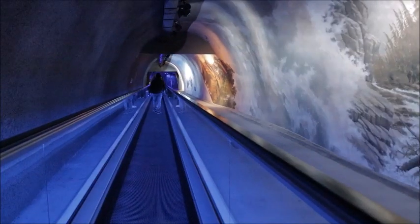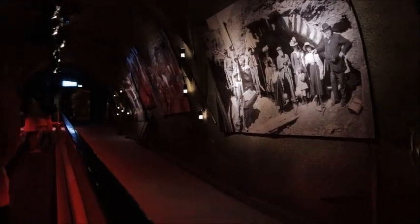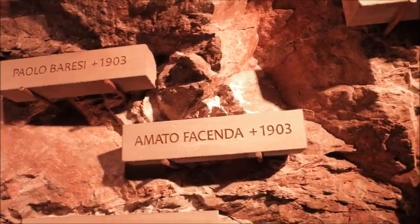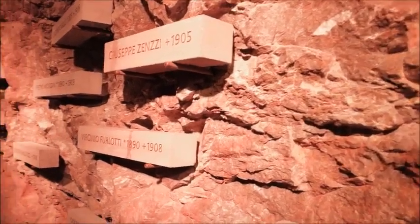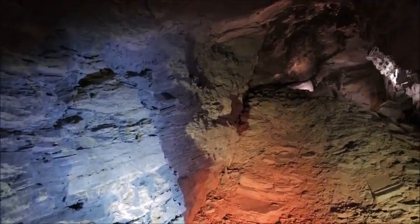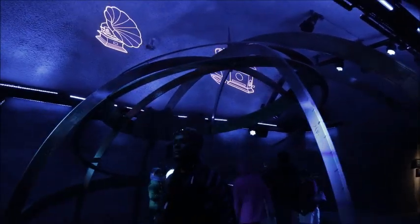Then it's on to moving walkways through a museum showing the pioneering era of the Jungfrau railway. The tunnel looks about right. Thirty memorial tablets are dedicated to the miners who lost their lives in the construction of the railway. There are relics and projections all the way to the top.